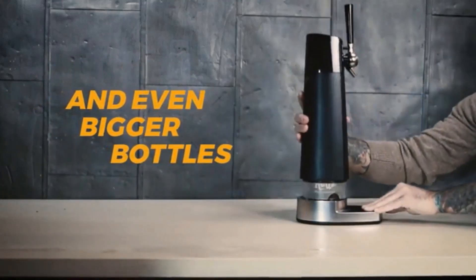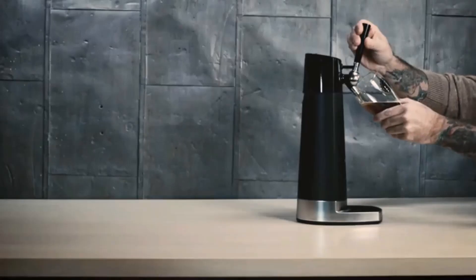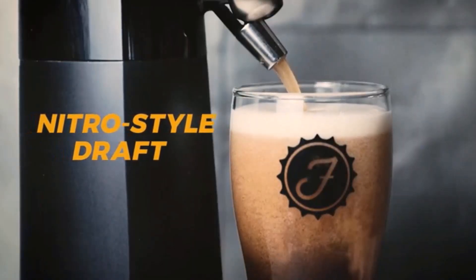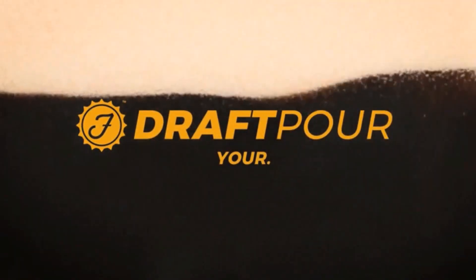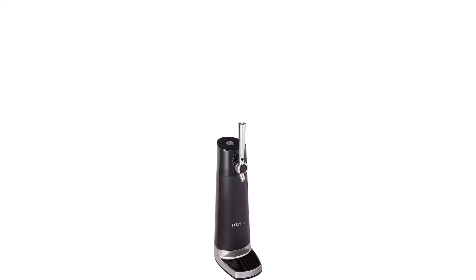Enhance your experience — FIZZICS Draft Pour converts any beer's natural carbonation into uniform-sized bubbles called microfoam, a rich and creamy head that delivers enhanced aroma, flavor, and mouthfeel. Works with any beer — accommodates all cans and bottles, including bomber cans and up to 750ml bottles, and any type of beer including lagers, ales, stouts, IPAs, sours, porters, ambers, and more.